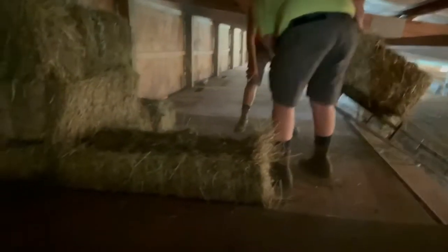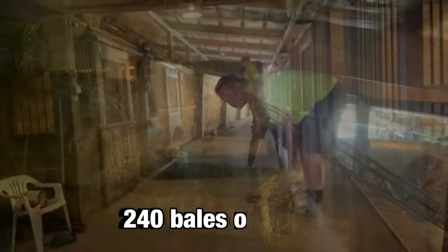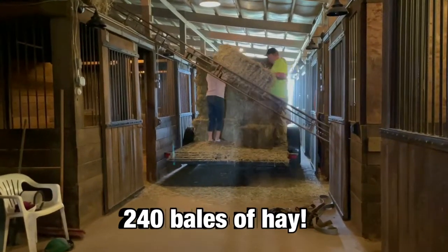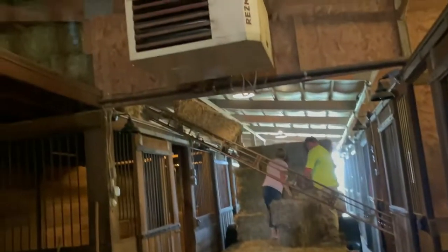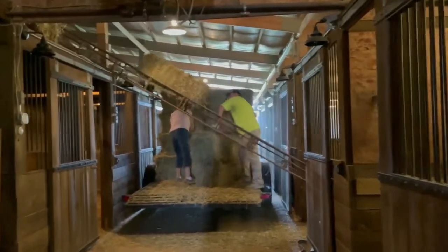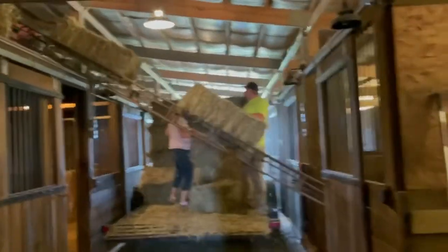Our hay delivery is here. These guys are pros — I thought I was gonna have to help up there, but they got this. They're like, move out the way.